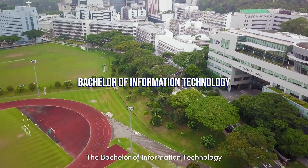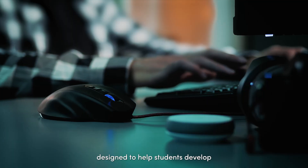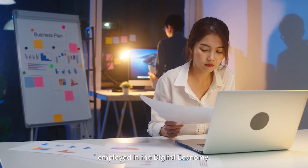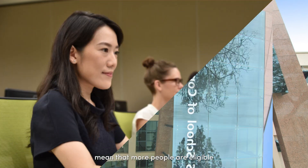The Bachelor of Information Technology is the latest in NUS undergraduate programs designed to help students develop the competencies needed to become professionals employed in the digital economy. BIT's broader admission requirements means that more people are eligible to join the program.